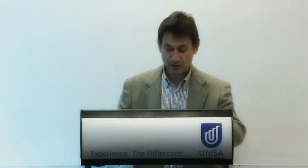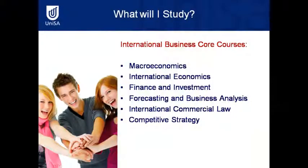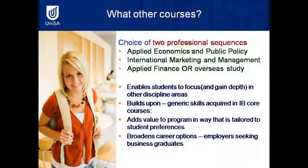The international business core courses specific to this program include macroeconomics, international economics, international business law, forecasting and business analysis, and competitive strategy. In addition to those core courses, students will be required to choose from two professional sequences: applied economics and public policy, international marketing and management, applied finance, or an overseas study component.